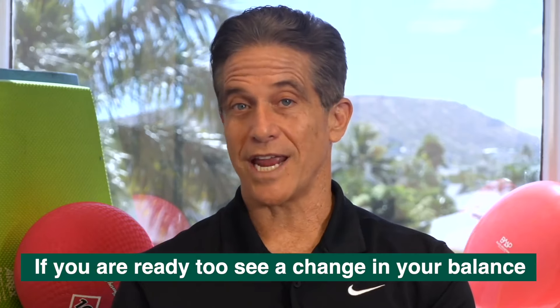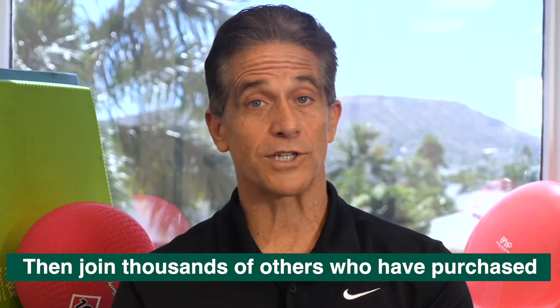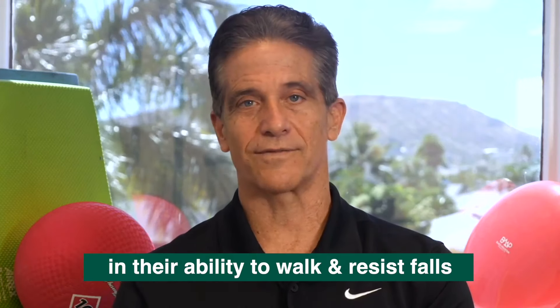If you're ready to see a change in your balance and walking, then join thousands of others who have purchased Balance Foundations and have seen a huge improvement in their ability to walk and resist falls.